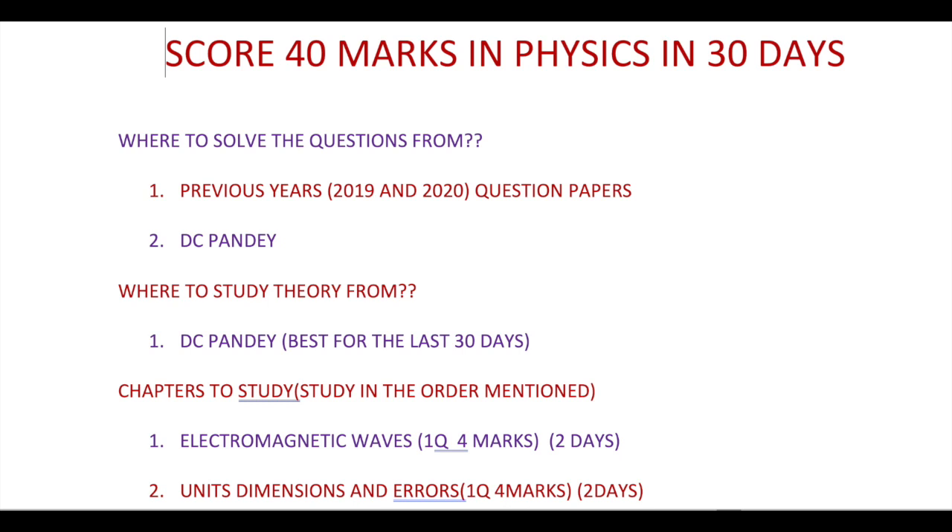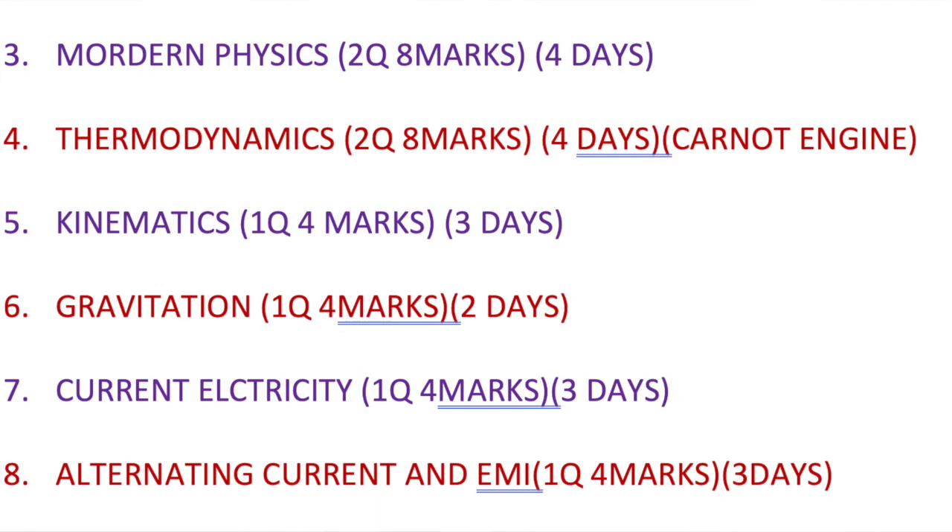For the chapters to study, you have to cover them in the order shown on your screen. First, do electromagnetic waves, followed by units and dimensions, modern physics, thermodynamics, kinematics, gravitation, current electricity, and alternating current and EMI. I've also specified the number of days you can give for each of these chapters.